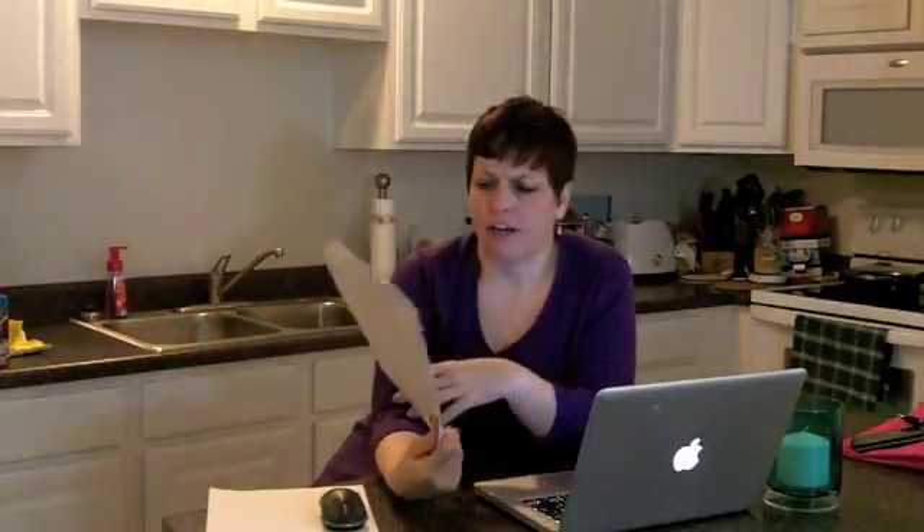Hi everyone, Elizabeth Hardy here. If you have a couple of minutes, I have a story to tell you. I recently received an invitation to the Mayo Clinic Biobank, and I bet you're asking the same question I did: what is the Mayo Clinic Biobank, and why did I get invited to it?